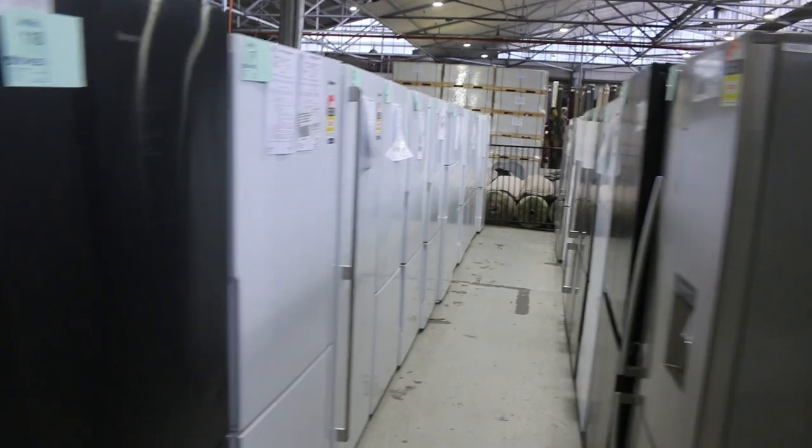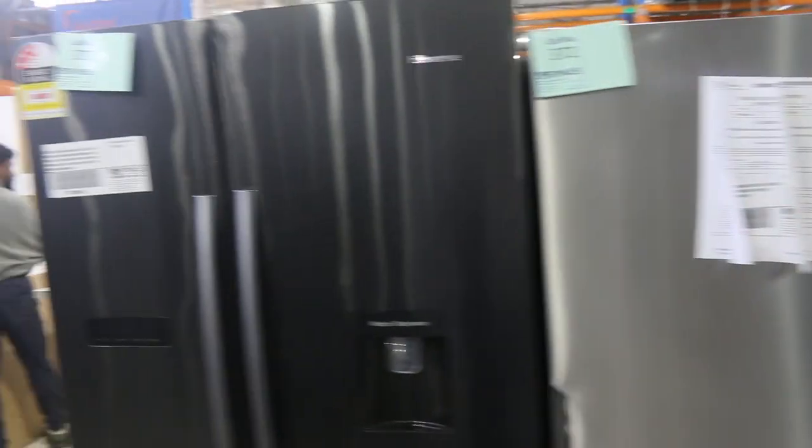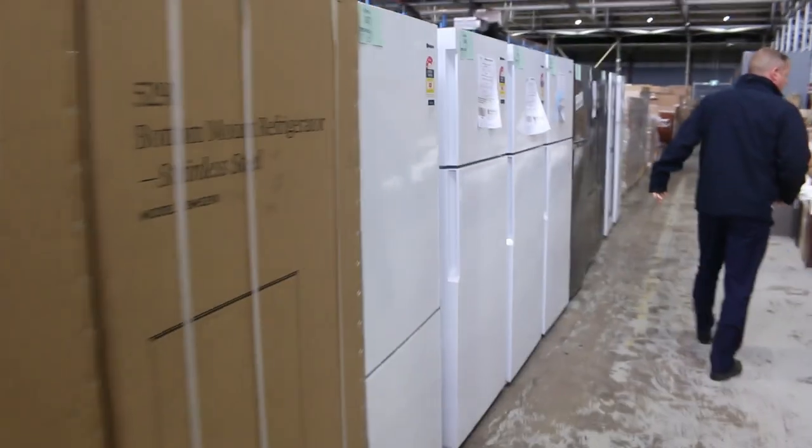Electrolux, Westinghouse, Hisense, Kelvinator — they're the main brands, but heaps and heaps of fridges. The fridges will generally be about a third of retail, so really good buying and everything will have a warranty tomorrow on the fridges. Really nice buying on all that stuff.